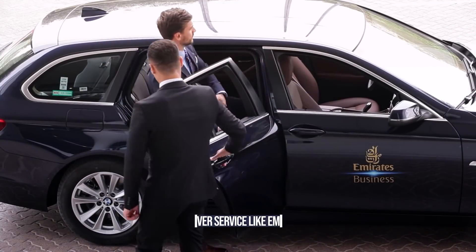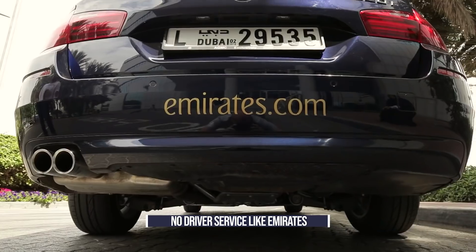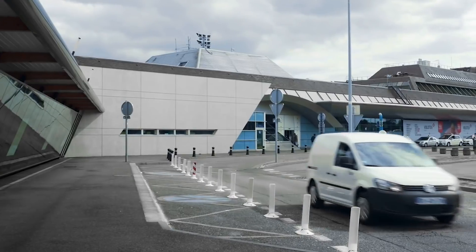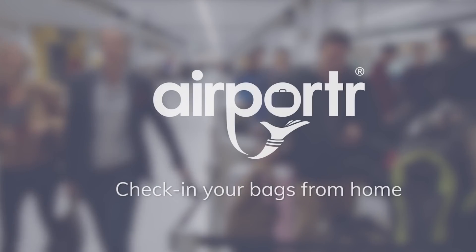With that being said, Emirates has a driver service to transport you to and from the airport for both journeys — this is absent from British Airways first class. However, if you're departing from the wider London area, the airline has an arrangement with the company Airporter, which will pick up passenger bags and check them in, either the day before the flight or the day of travel. The airline does not offer any similar services for BA first passengers departing from airports outside London.